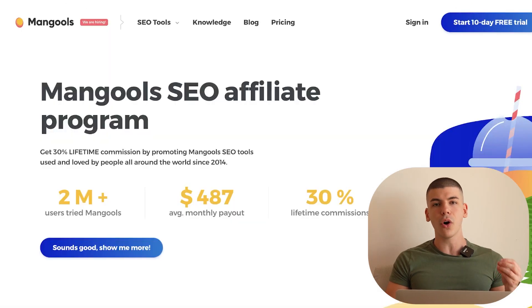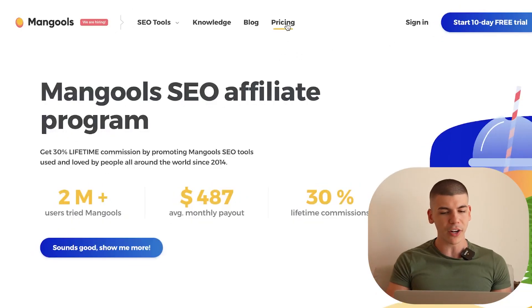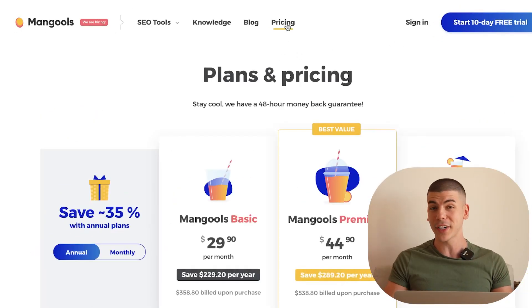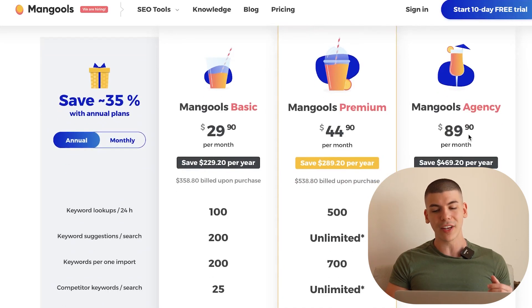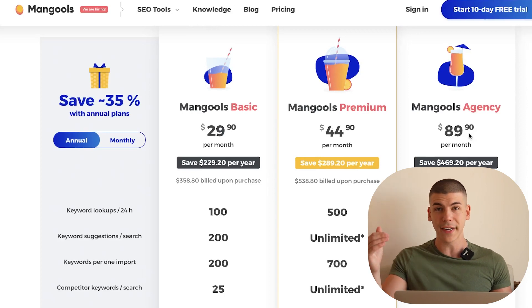Step number three is to go over to Mangools. Mangools is a software that will allow you to get higher rankings on Google. So if you were a business with a website, you could use Mangools to rank higher on Google. If you go to the pricing plans — don't worry, you don't actually have to pay for anything — you can see the plans go as high as $90 per month. Businesses pay that to rank higher on Google, get more customers, more clicks, and obviously make more money.